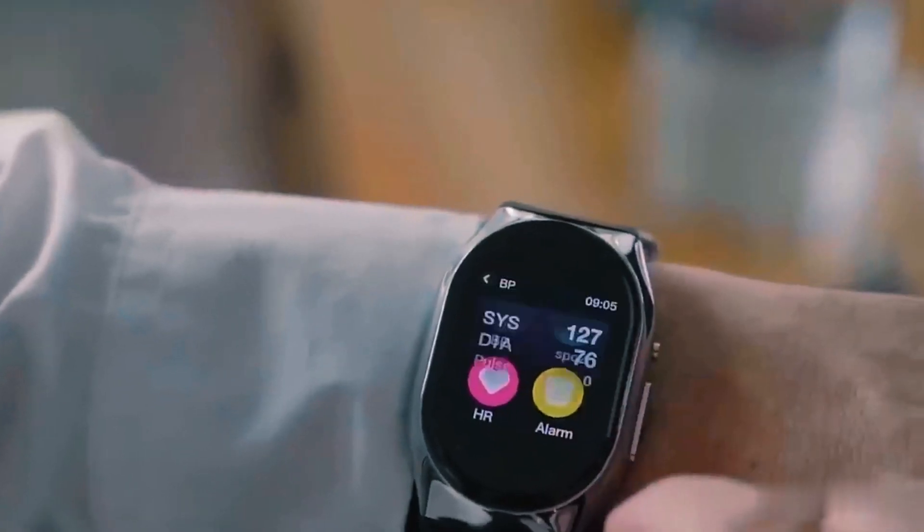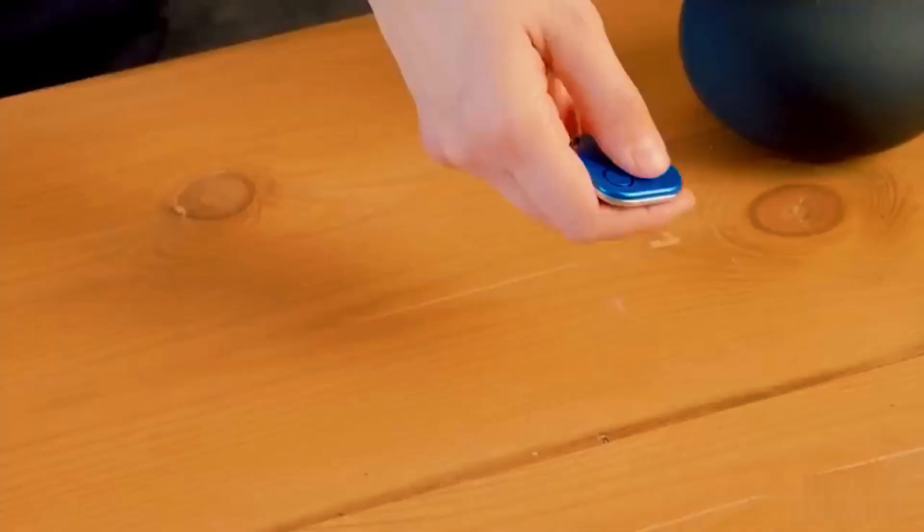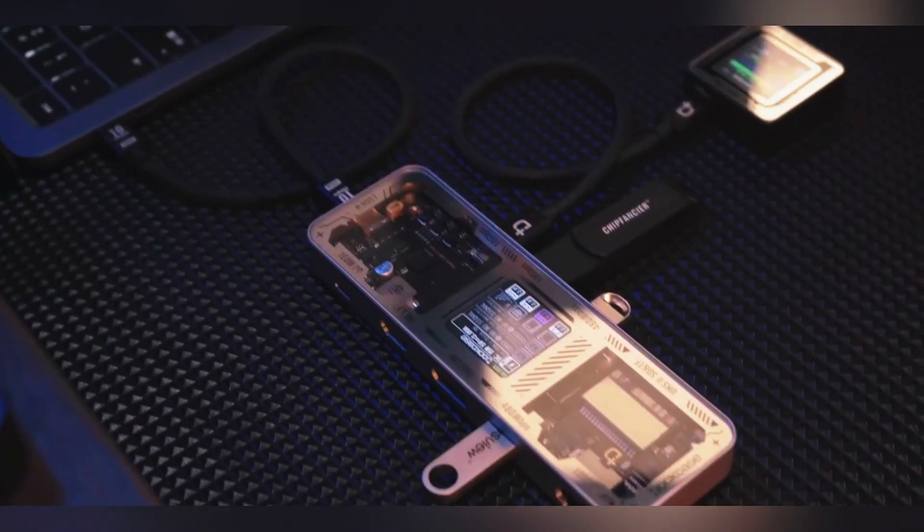From a smartwatch that acts as your help buddy wherever you go, to a device that can control your smart home without having to use your smartphone, here are the amazing gadgets you can buy.